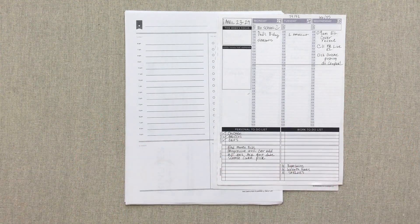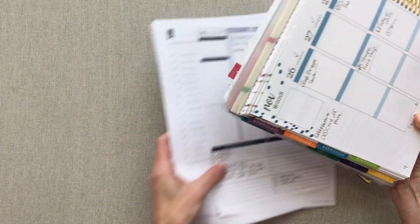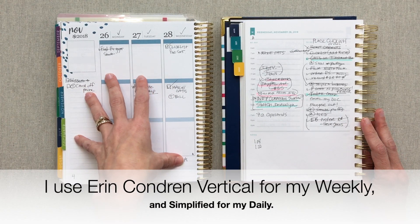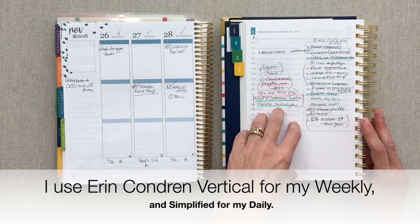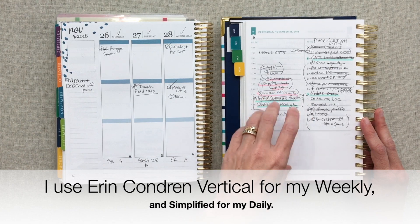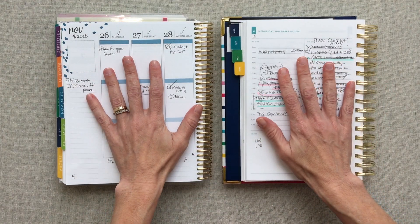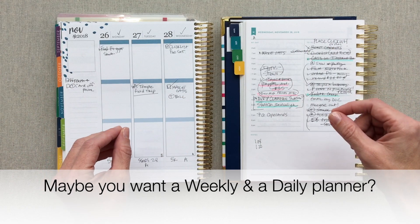I myself actually utilize a daily and a weekly, and I have done this for several years. The weekly that I use is Erin Condren vertical in the colorful, and the daily that I use is Simplified by Emily Lay, her daily planner. I have actually utilized the system of using two — a weekly and a daily planner — for several years.